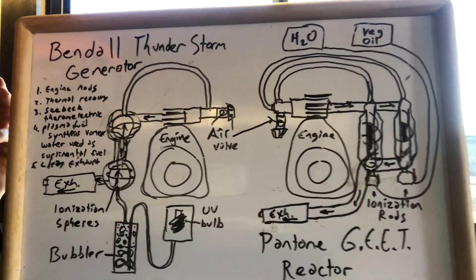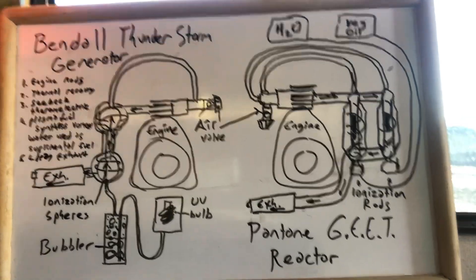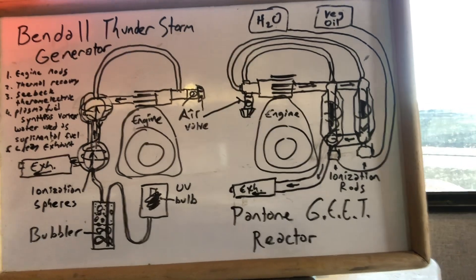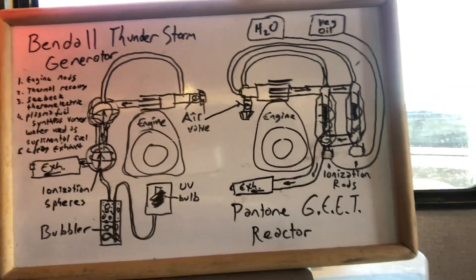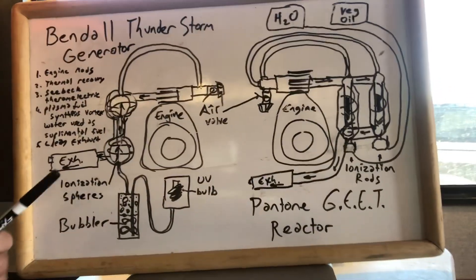The fourth similarity is that both are producing a plasma fuel synthesized by vortexes and using water vapor as a supplemental fuel. Thermal energy wasted by the combustion engine becomes reclaimed to make a fuel gas.